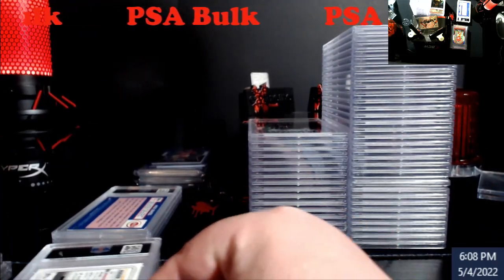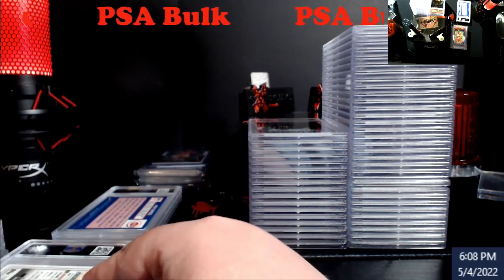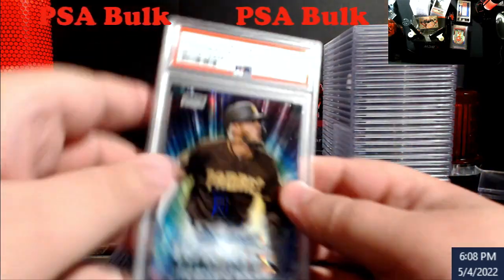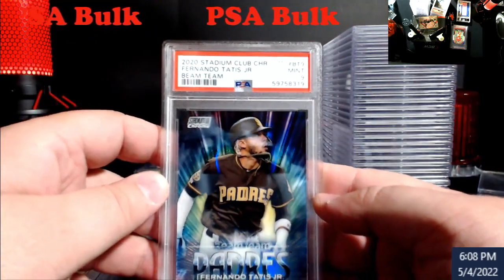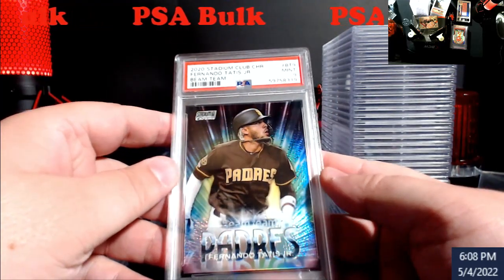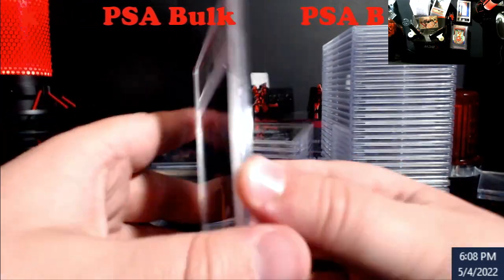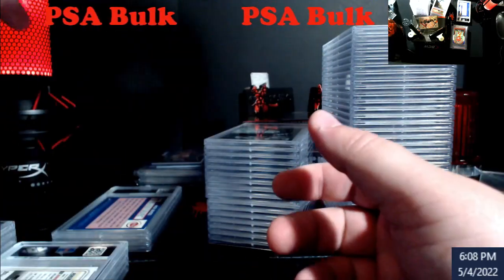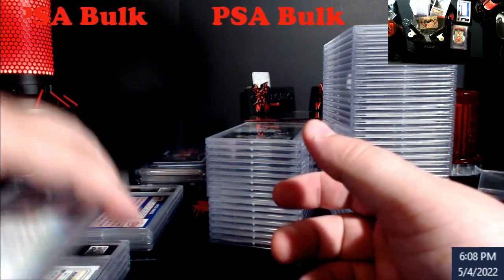This is all before the price hike — a bunch of stuff I just threw together to get out. This is the one that really hurt: Beam Team two nine — Tatis, Tanis. I was really hoping for a ten on that card, but sometimes you can't win them all.